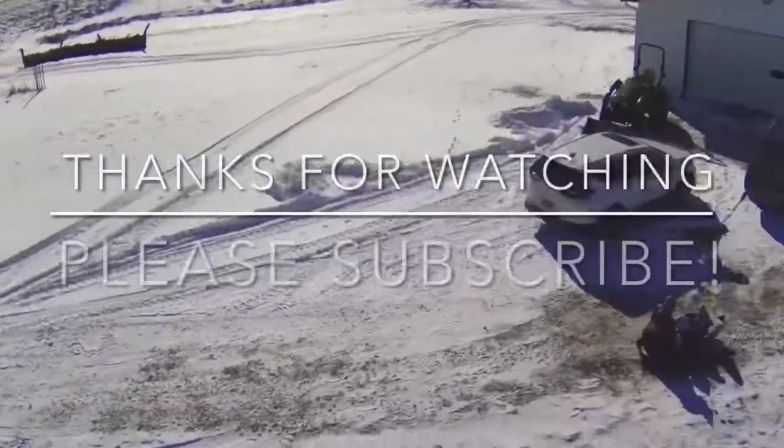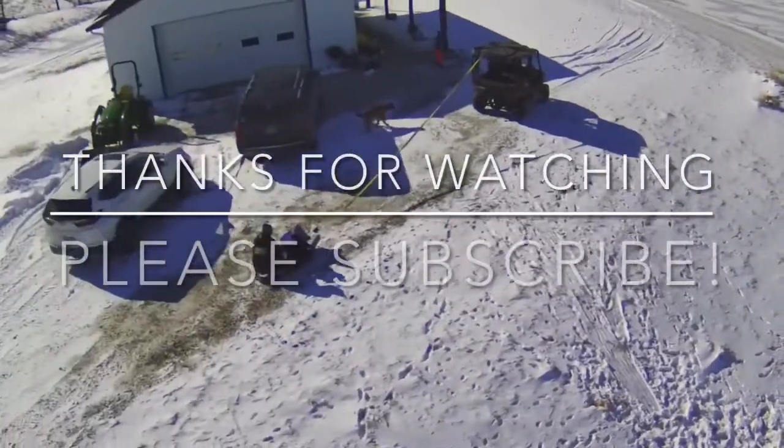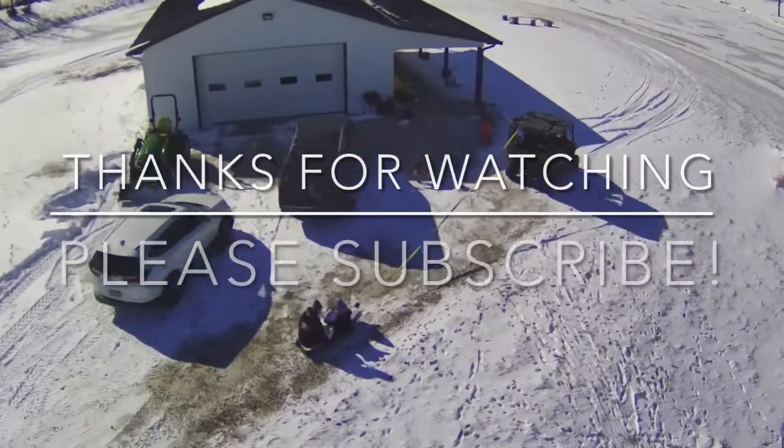We got this piece of land in May 2020 after searching Illinois, Central Illinois, for the perfect piece.